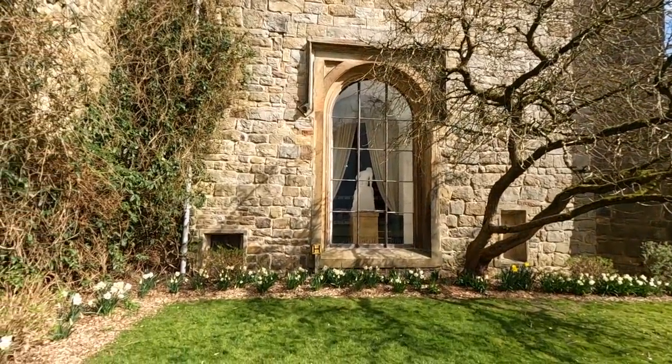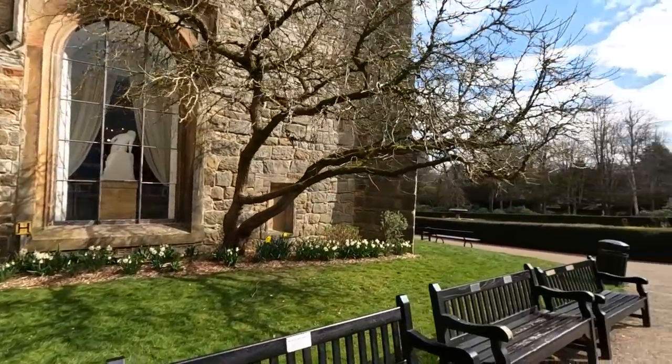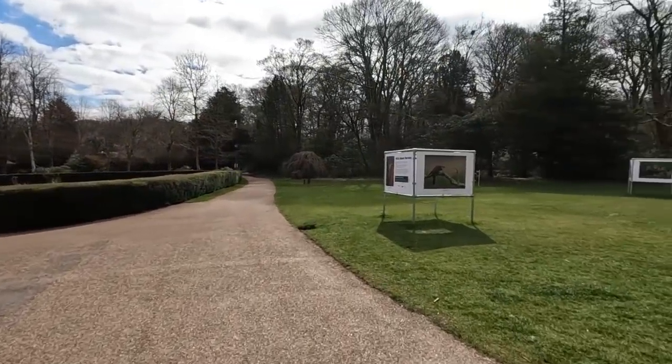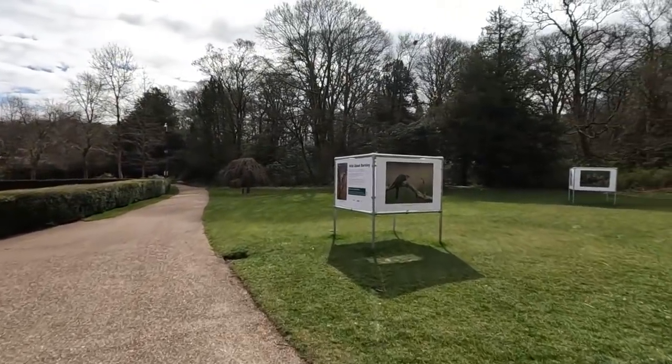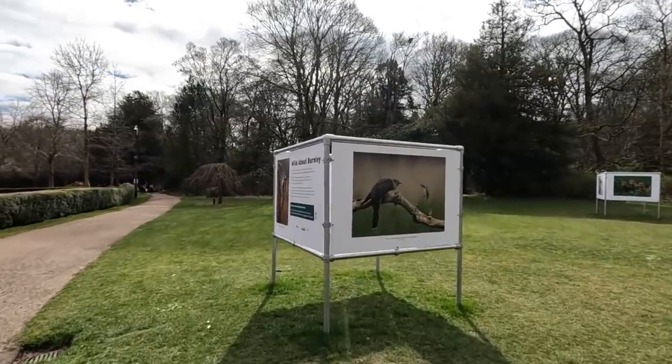Gives you an idea of the sort of artwork in the house and the museum. Look it up! Some nice pictures there — a cuckoo and a sedge warbler confrontation. That's some picture, look at that.